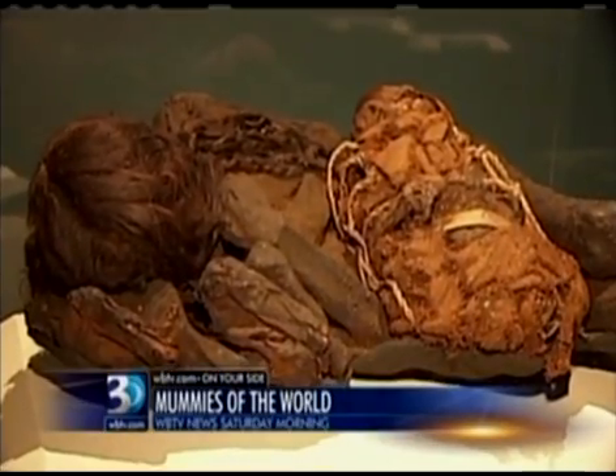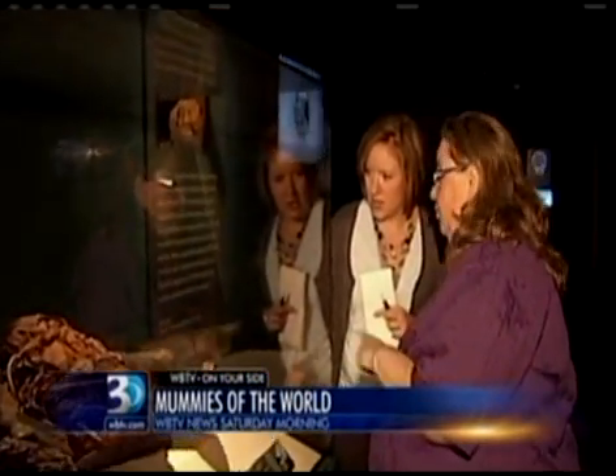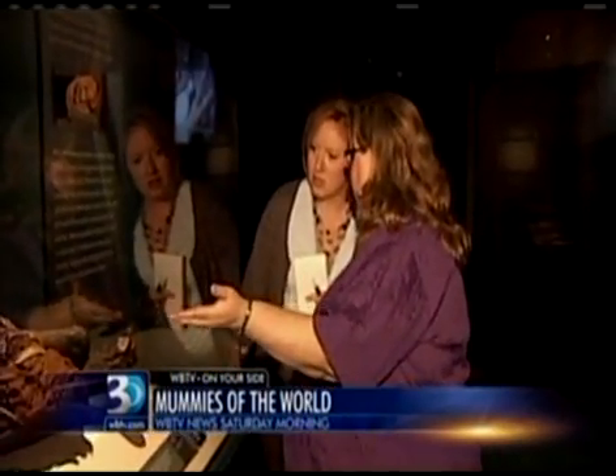This woman is not displayed alone. It may be difficult to see, but there are three mummies in here. So we have the woman, we have the child on her belly, and tucked under her head is another child.